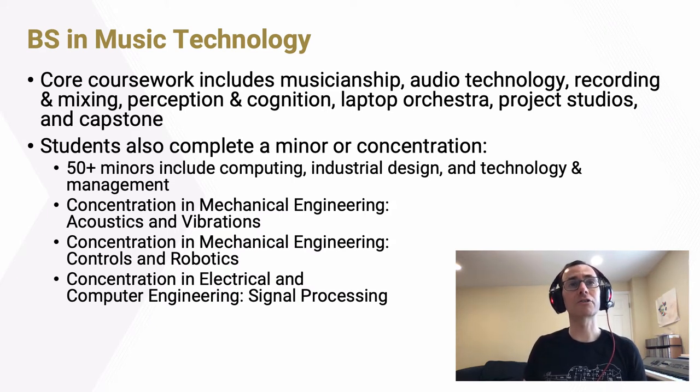Our students also complete a minor or concentration, recognizing the fundamentally interdisciplinary nature of music technology. Georgia Tech offers over 50 minors, including computing, industrial design, and technology and management. We also have three concentrations designed specifically for music technology students: one in mechanical engineering focused on acoustics and vibrations, another in mechanical engineering on controls and robotics, and one in electrical and computer engineering on signal processing.